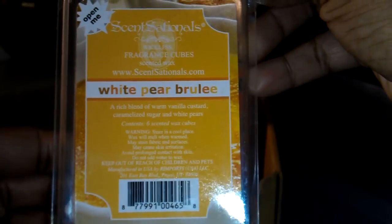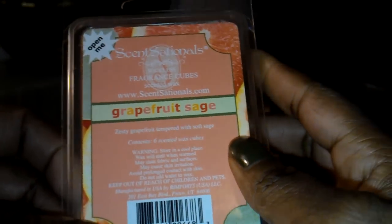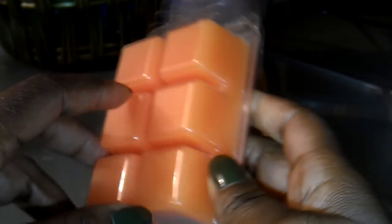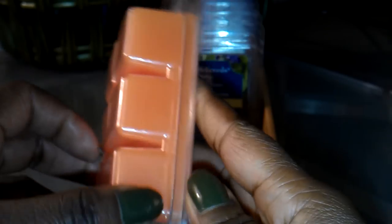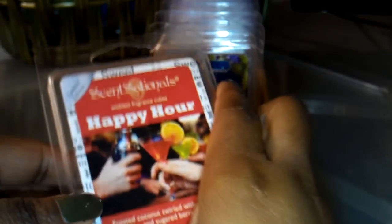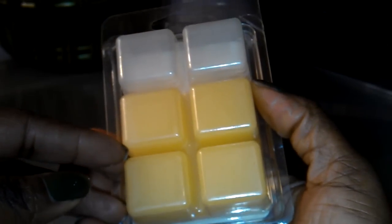White Pear Brulee — yum, oh my goodness, so good. And I'm sorry I'm not showing these to you. This one is not melted; I can melt these, but this is my second one. I haven't done a review on it but I will. I don't think I showed this — I'm trying to go so fast. White Pear Brulee again, and there's what it looks like.